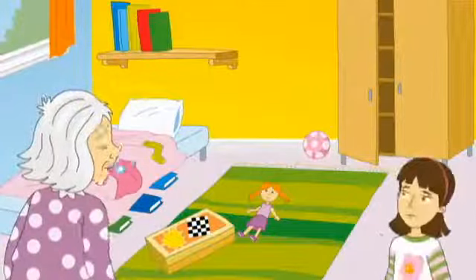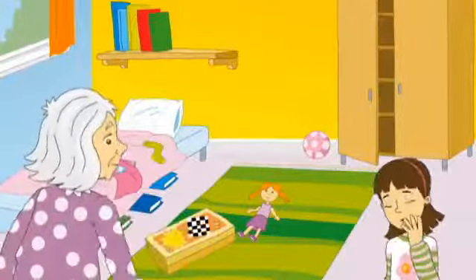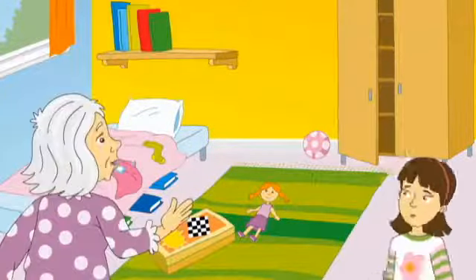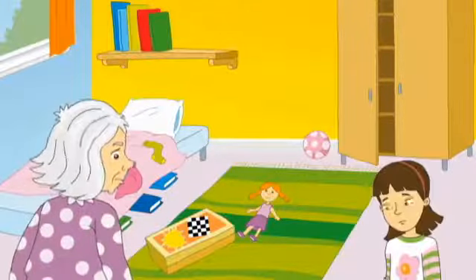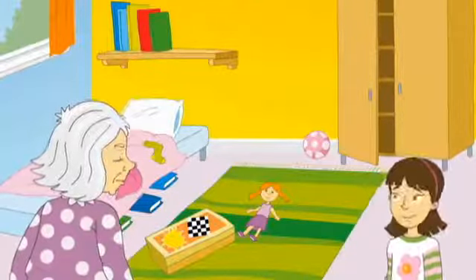Look, there's a doll on the rug. There are books under the bed. Sorry, I can tidy up.